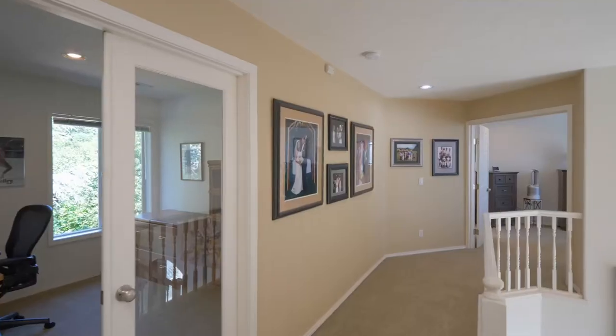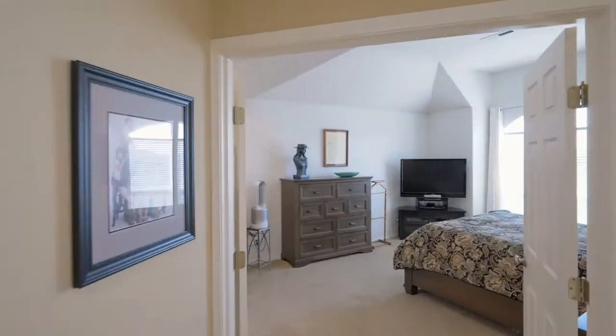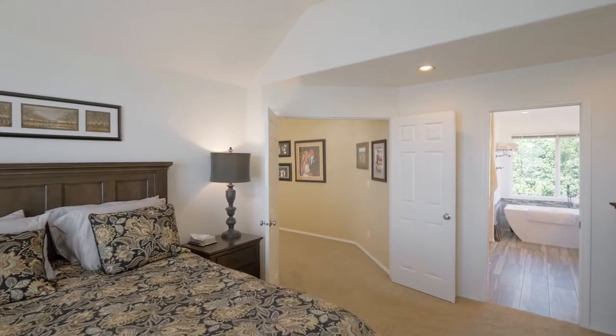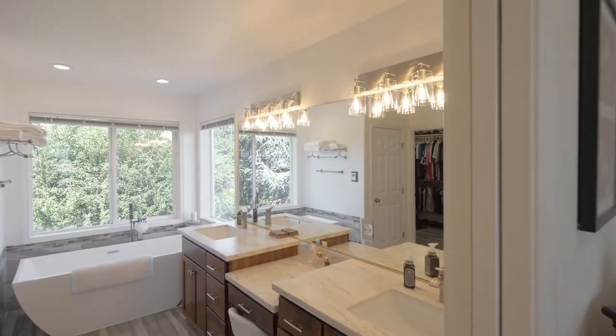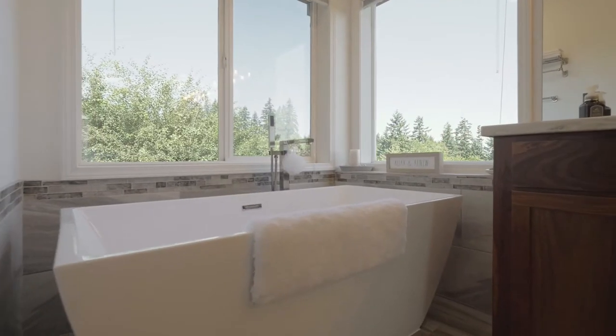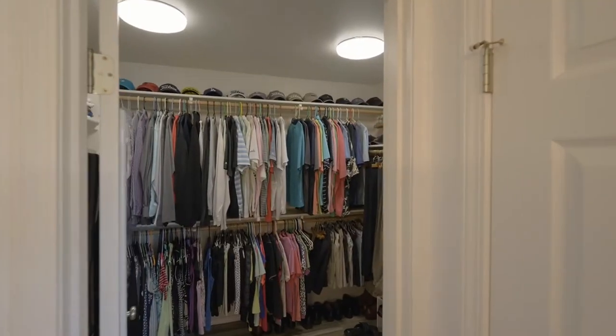On the upper level, double doors open to your spacious master bedroom suite with vaulted ceilings. The luxurious master bath features heated tile floors, a ceramic and glass tiled shower, a dreamy soaking tub, and a large walk-in closet.